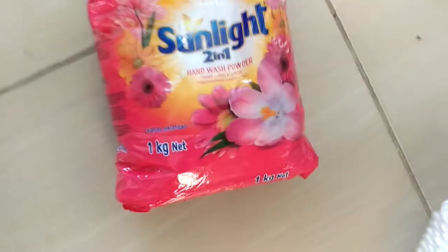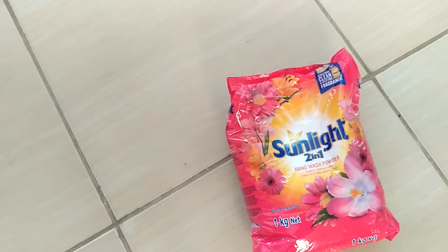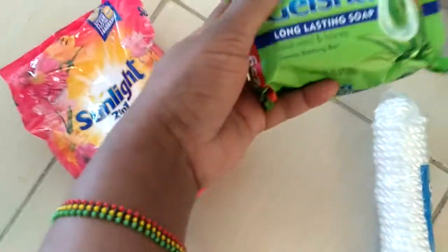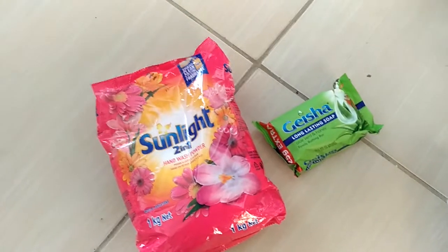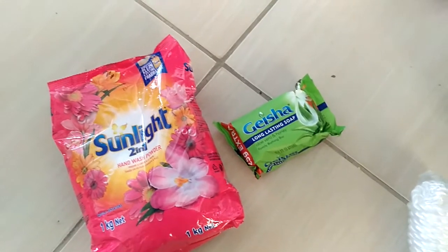There are typical things you can find here in our country, like Sunlight washing detergent — I've known it from a very long time. There are a lot of washing detergents like Omo or Persil or others, but Sunlight is my favorite — I used it even before going to Europe. And also a bathing soap, bar soap — Geisha. This is also a typical soap here; everybody knows Geisha. It smells so good and there are different kinds — red ones, pink ones, so many colors.